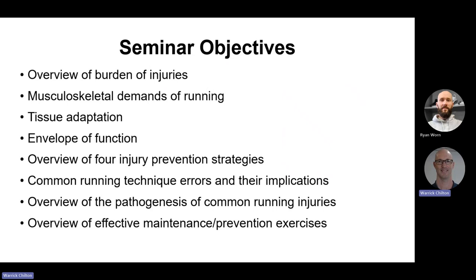My running history is nowhere near as glamorous — below average recreational jogger ultimately, with somewhere between one and one and a half different running speeds. Tonight we'll cover: a quick overview of the burden of injuries, the musculoskeletal demands, tissue adaptation and envelope of function, an overview of four injury prevention strategies, common running technique errors and their implications, the pathogenesis of common running injuries, and effective maintenance and prevention exercises.